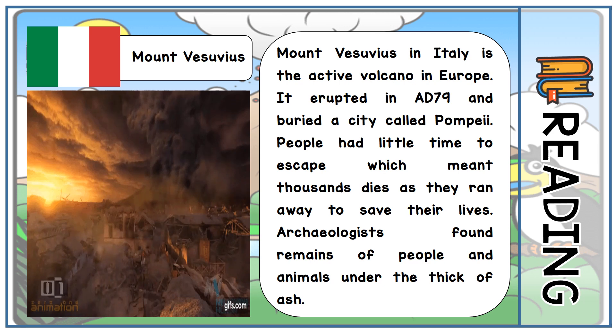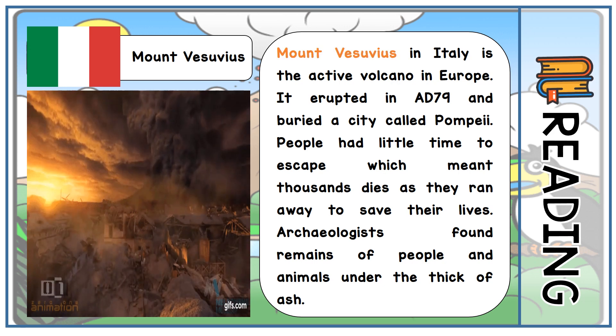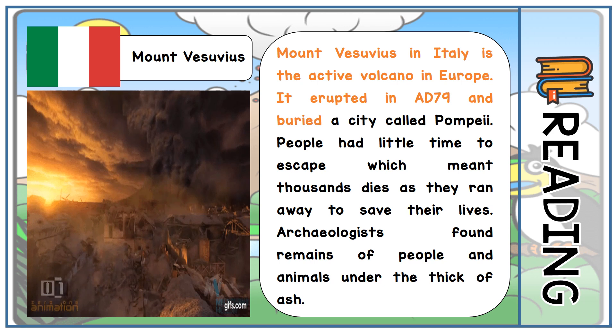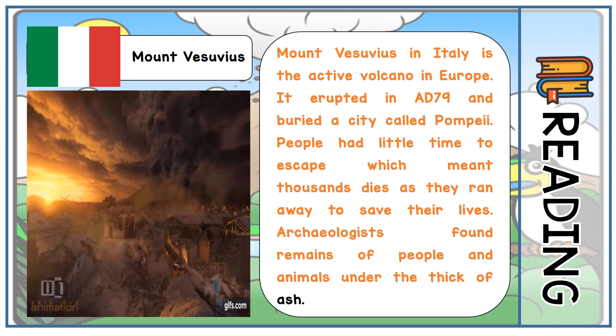The third one is Mount Vesuvius. Mount Vesuvius in Italy is the active volcano in Europe. It erupted in AD 79 and buried a city called Pompeii. People had little time to escape, which meant thousands died as they ran away to save their lives. Archaeologists found remains of people and animals under the thick ash.